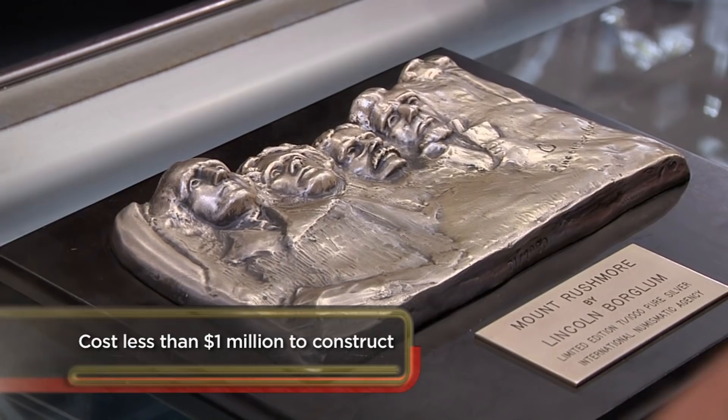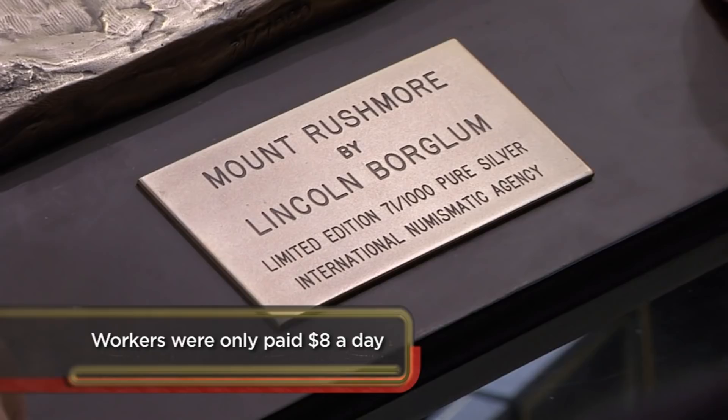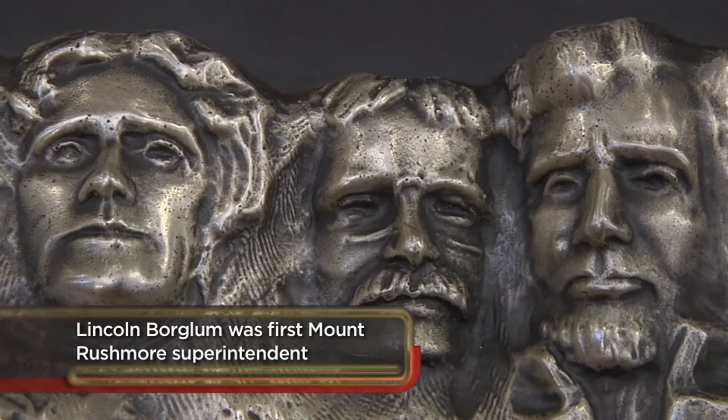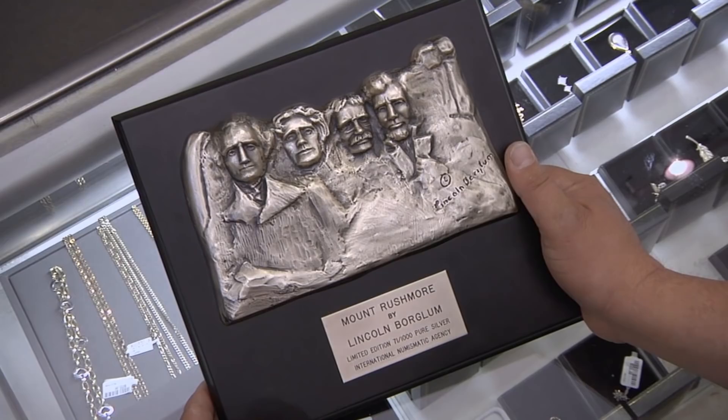Where did you get this thing? Actually, I inherited this. It says 'Mount Rushmore by Lincoln Borglum.' Do you know anything about it? Gutzon Borglum was the guy that actually carved out the four presidents at Mount Rushmore. His son, Lincoln Borglum — his father died, so he finished Mount Rushmore in October 1941. So this was done by his son? Yes, Lincoln Borglum did this one. It was a tribute to his father.